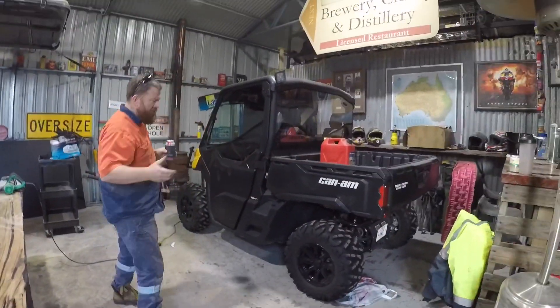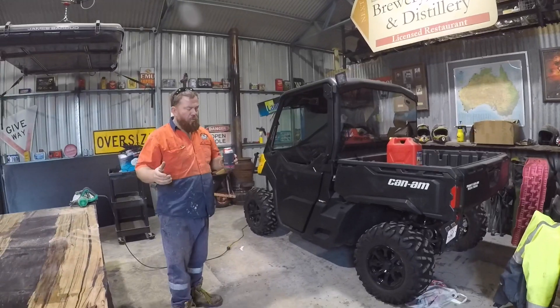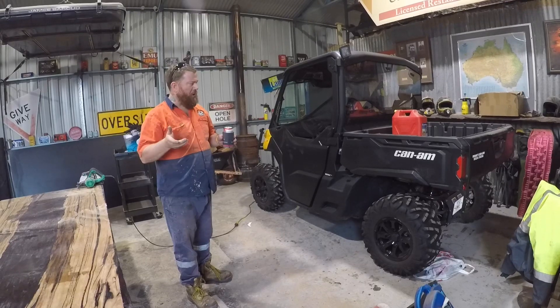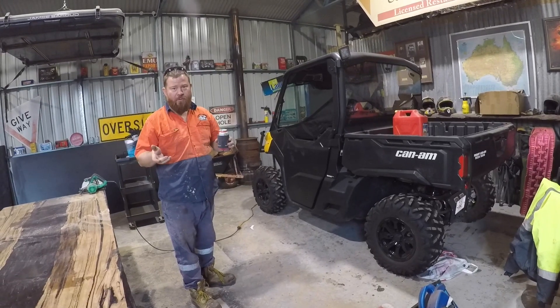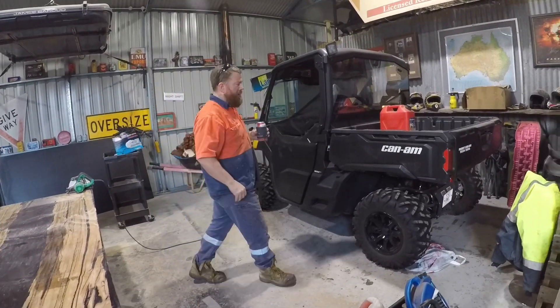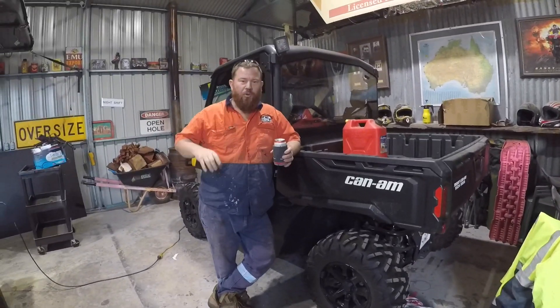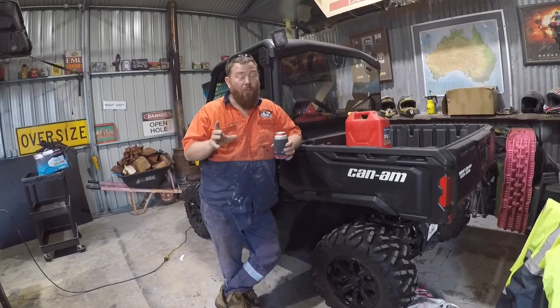I've got a few questions. Why do we buy a Can-Am and not something else? And to be honest, I'm going to be brutally honest — we didn't look. We didn't look at any other buggy. We didn't look at anything. I bought this solely on — I watch a lot of YouTube.